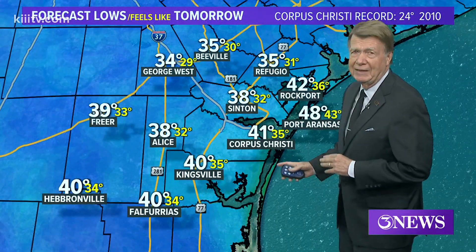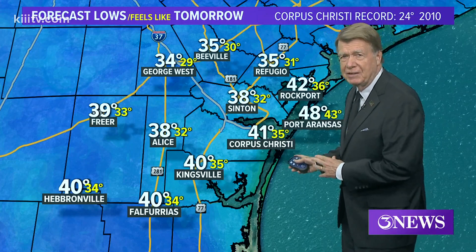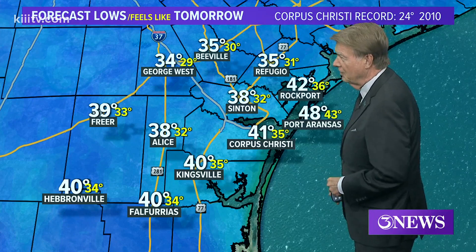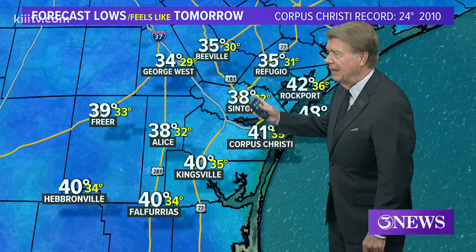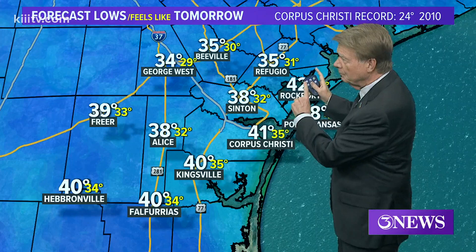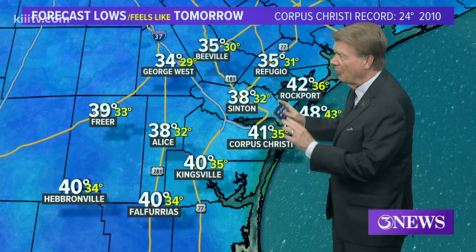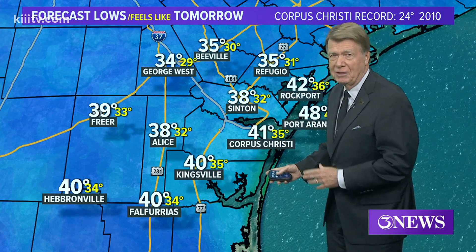Lows in the morning — the white numbers are the actual forecast temperatures and the yellow numbers are the feels-like. So 41 here in Corpus Christi is going to feel like 35. George West 34, feels like 29. Refugio 35 and 31, Beeville 35 and 30, Sinton 38 and 32. Chilly temperatures when we wake up tomorrow.